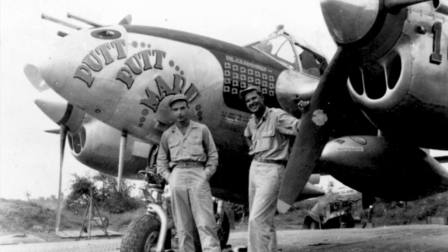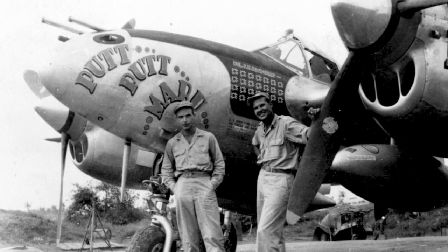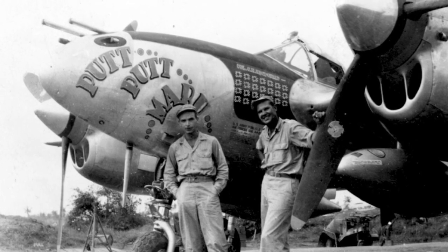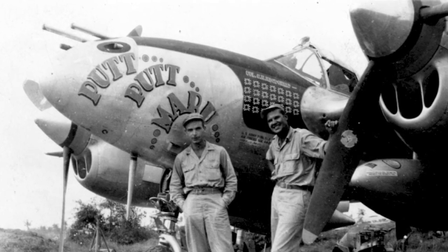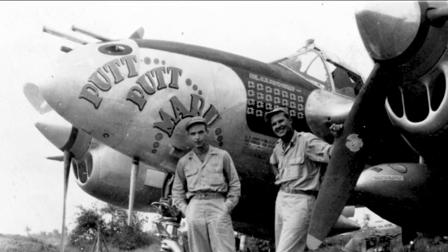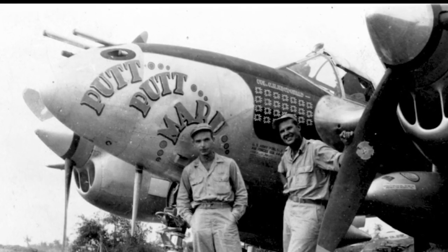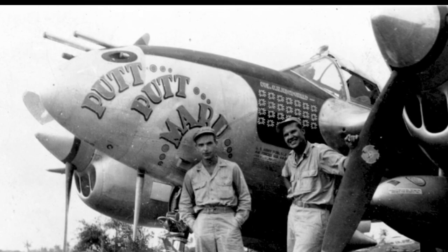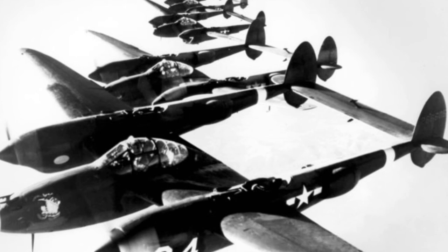The Lightning was used most successfully in the Pacific theater. Its long range and the reliability of two engines were well-suited for long missions over water. It especially served as a bomber escort, and was credited with shooting down more Japanese aircraft than any other American fighter. It was less agile than many Japanese fighters, but had a speed advantage. The P-38 shot down more than 1,800 Japanese aircraft.